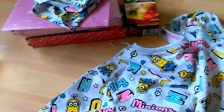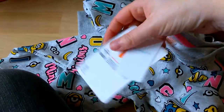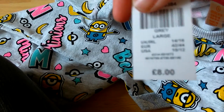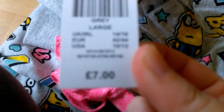I also noticed they had the matching pyjamas with the same print on them. The price of the top was £8 and the bottoms were £7.